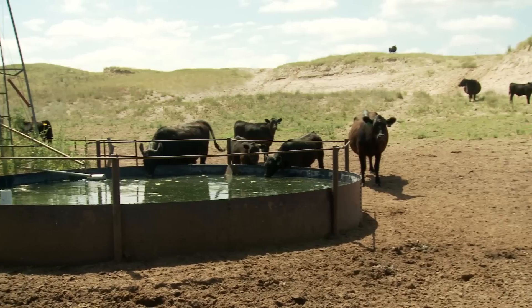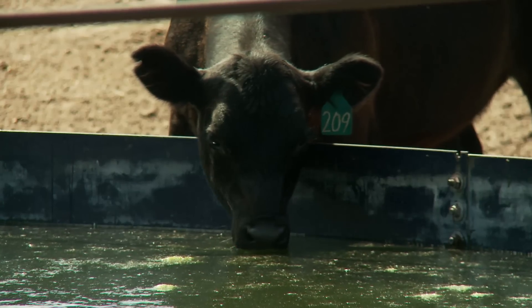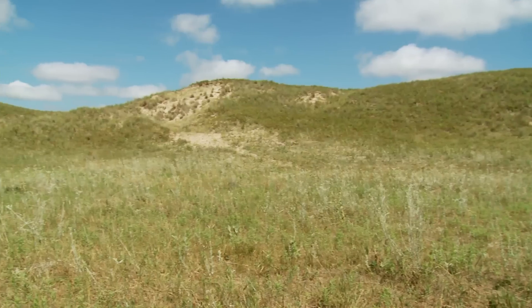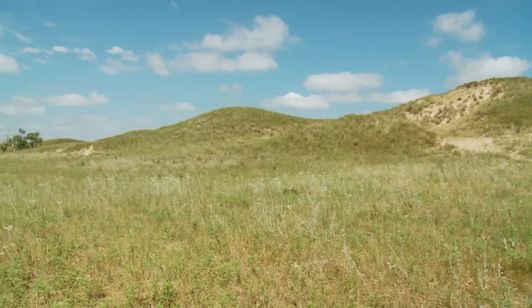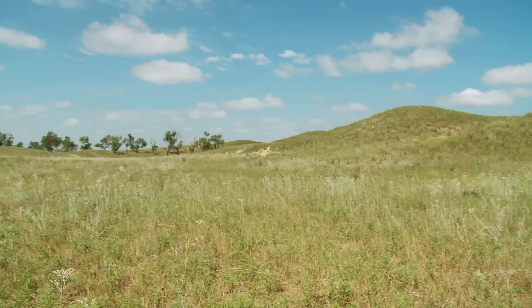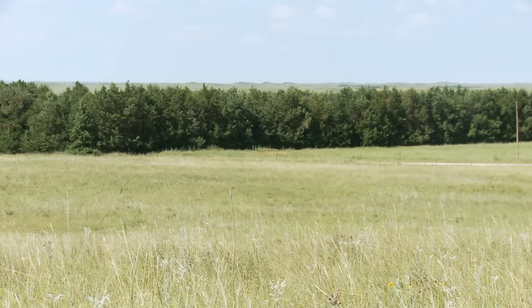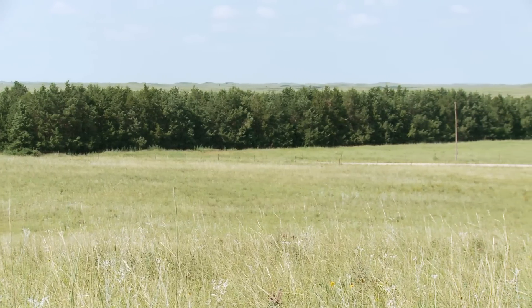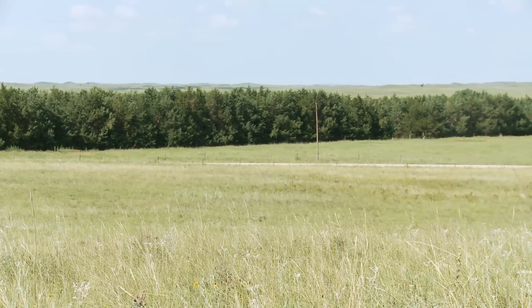We've noticed since we've put in water lines and bunched our cattle up more, we have more control over our grass. The sandy spots are healing up. We have more wildlife, but we're in big soft sand hills, so you still have to take care of them. And we planted a lot of trees for windbreaks in the winter. They're very nice on the meadows because that's where we winter our cows.